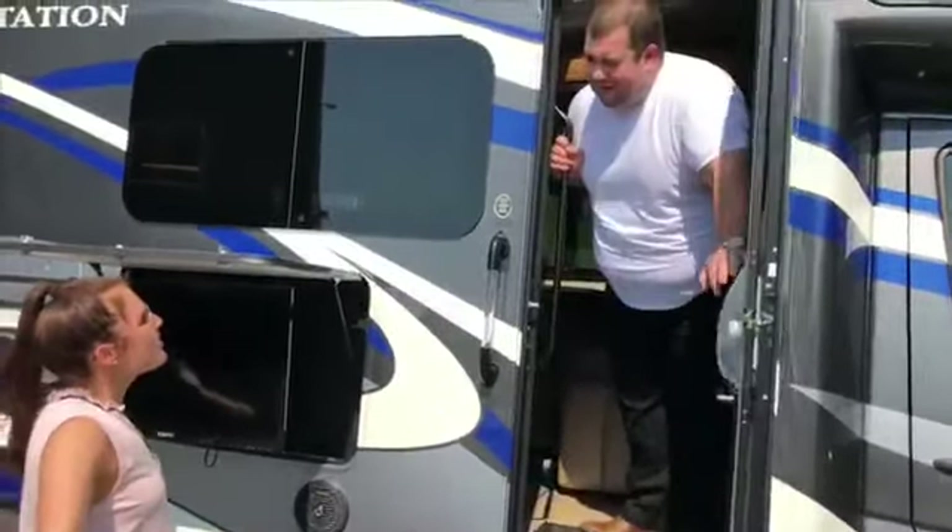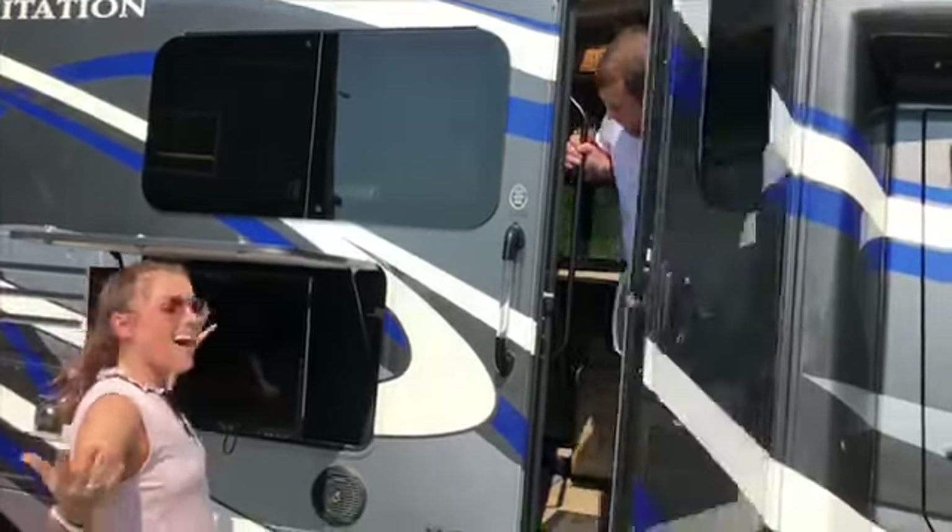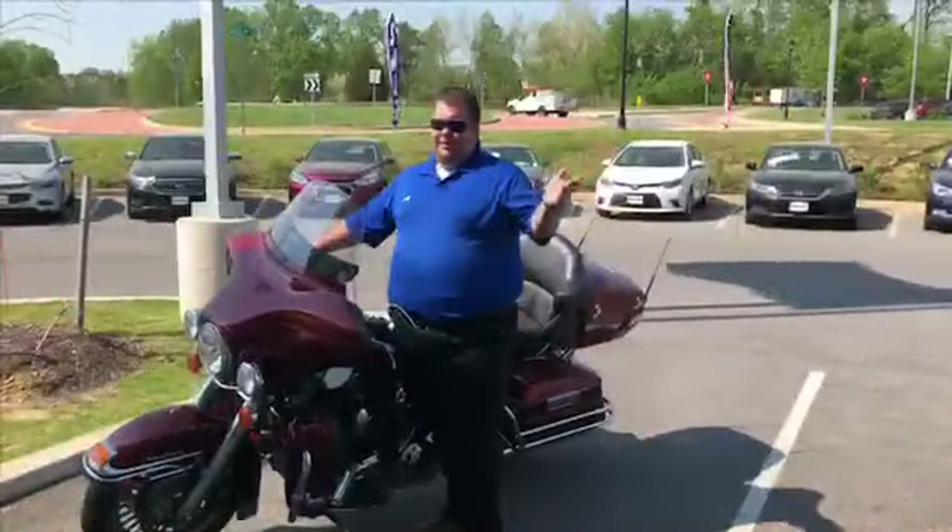Hey man, what are you doing? You need to get back on the horse. All right, give me a minute. All right, guys, here we are.